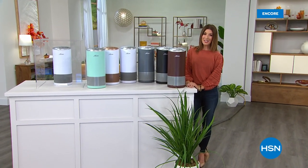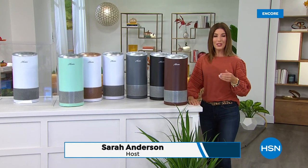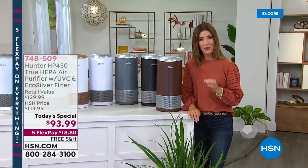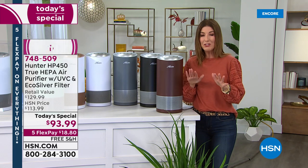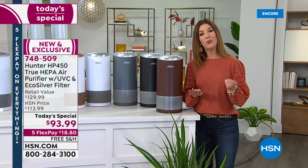Good evening, welcome to HSN. My name is Sarah and we have a world launch — a brand new HSN exclusive — on one of the finest and most revolutionary technologies when it comes to air purifying. Not just the usual two layers of filtration, we're going to give you four layers of filtration tonight.